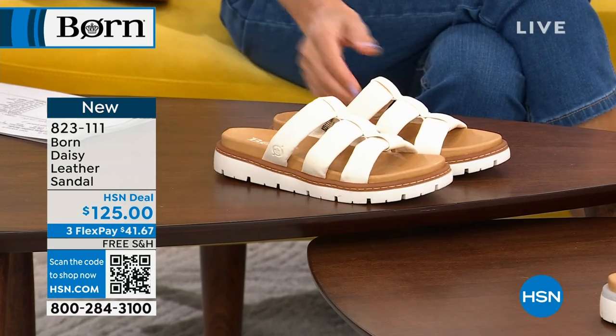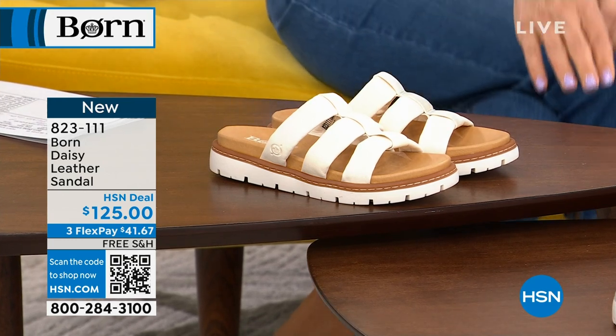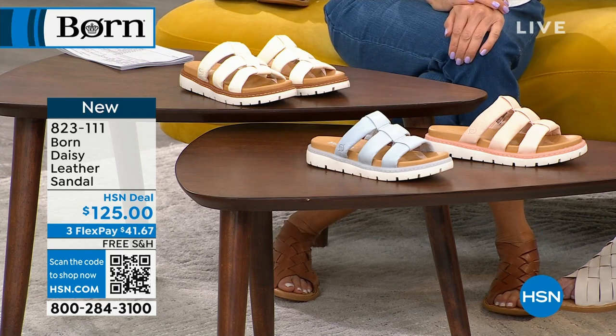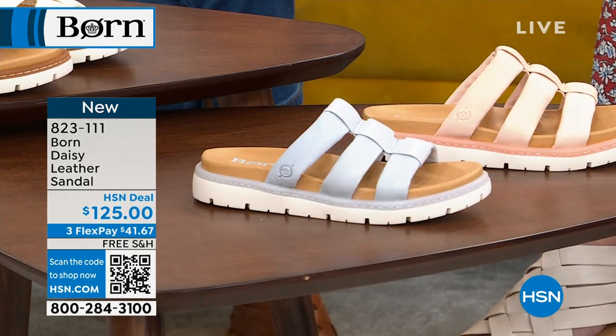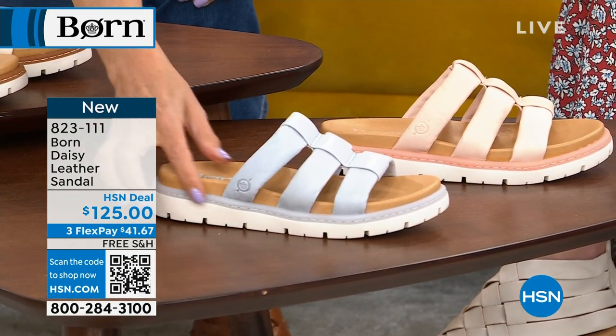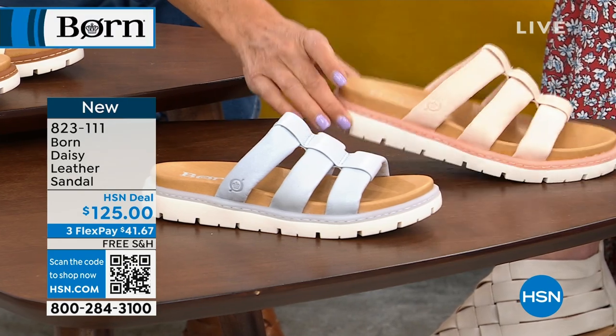So this one is white — it's that same kind of off-white color that we saw in our Today's Special. Wait to see these really cute colors. This is our blue, but it's a very light blue, and this is our blush. You'll see how that beautiful leather color wraps all the way into the border with the sole.